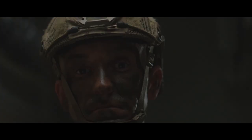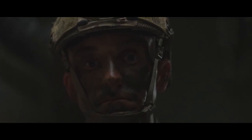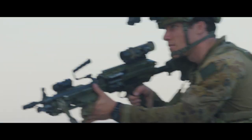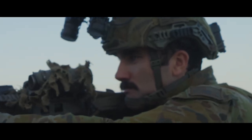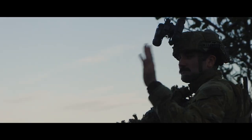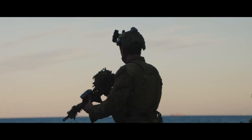40 Commando, Bravo Company, Royal Marines, attached to RAR for these exercises. We are part of the preliminary landing force. Our job is to secure the beach and the beachhead to make sure that a larger force can come ashore.